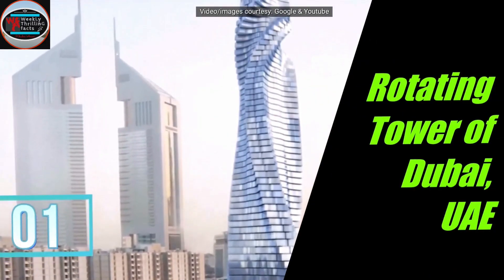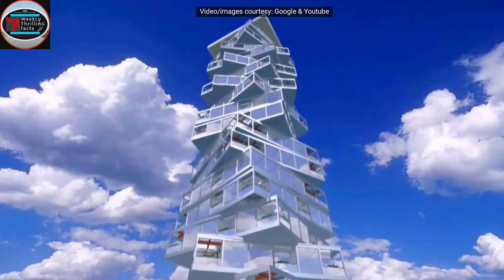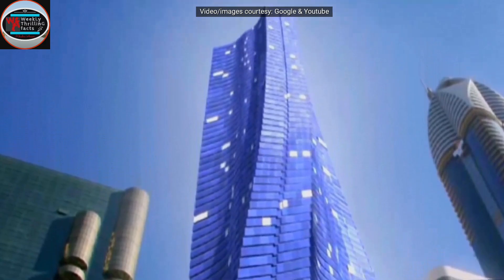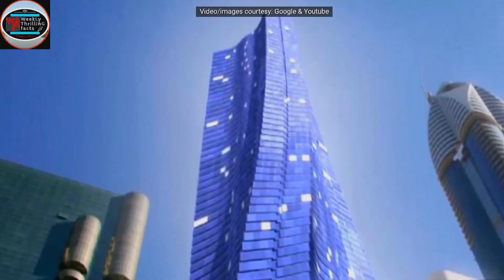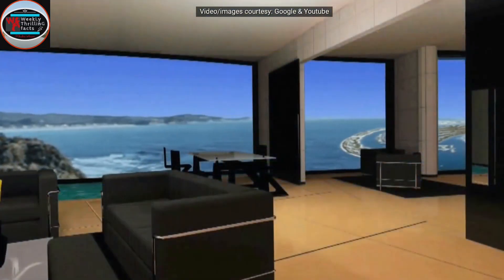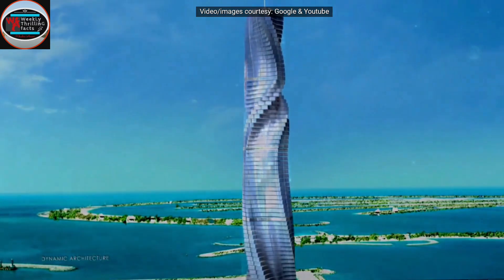On number 1 is the Rotating Tower in Dubai. This tower is still under construction, but the renders of the building are amazing. This tower is 420 meters high and is expected to change its design on its own. If you see this building once, you will not find it the same on the second glance. The rotating floors of the building make it more unique. The completion was expected in 2020, but due to the pandemic, it is delayed.